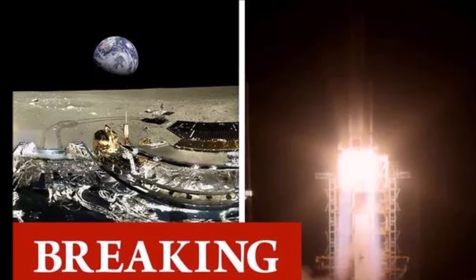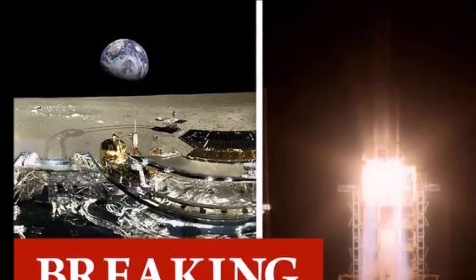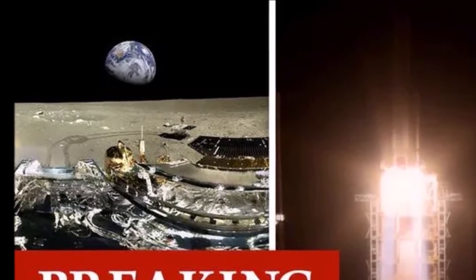It's 44 years since this was last achieved. That was the Soviet Luna 24 mission, which picked up just under 200 grams.